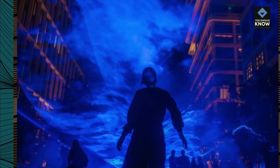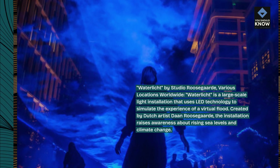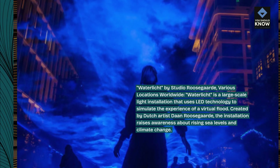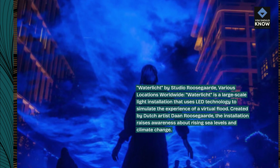Waterlicht, by Studio Roosgaard, various locations worldwide. Waterlicht is a large-scale light installation that uses LED technology to simulate the experience of a virtual flood. Created by Dutch artist Daan Roosgaard, the installation raises awareness about rising sea levels and climate change.